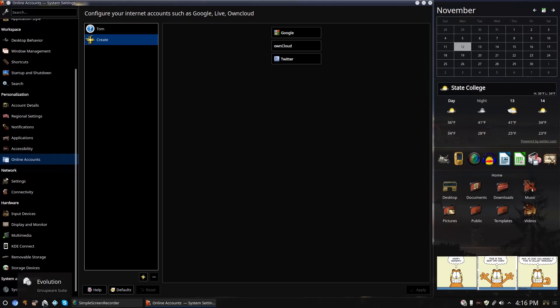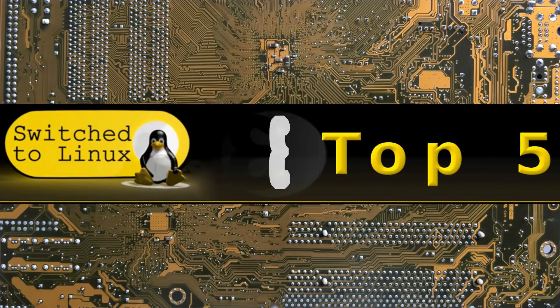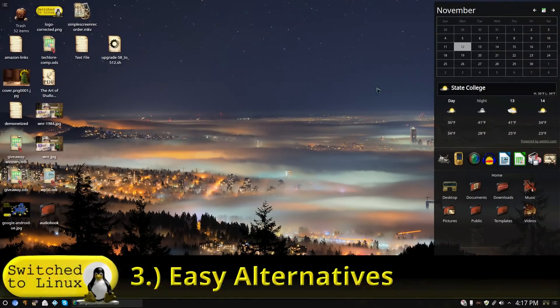Of course you don't have to use the online account system — if you use Evolution like I do, you can easily add your calendars and contacts separately. But for people that rely heavily on online accounts, or in enterprise environments where you need to sync contacts across an organization, KDE does now have that ability. It's not quite as robust as GNOME, but it's getting better with every version, which is a great win for KDE.